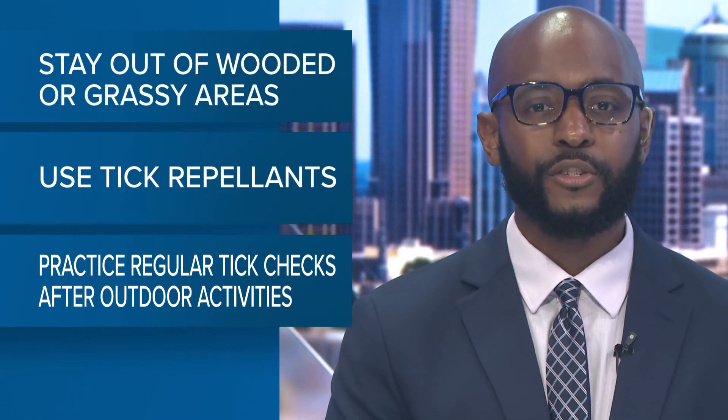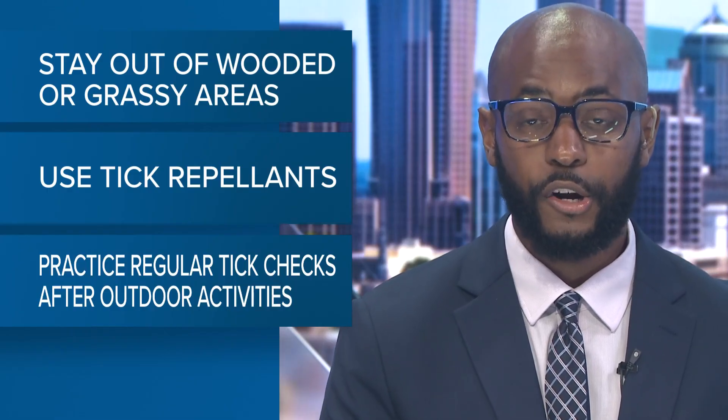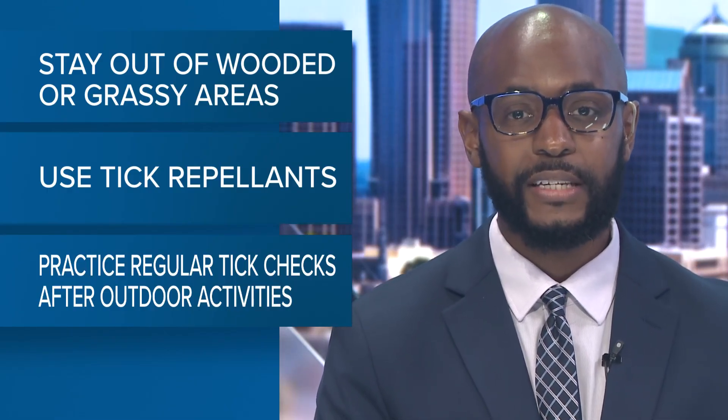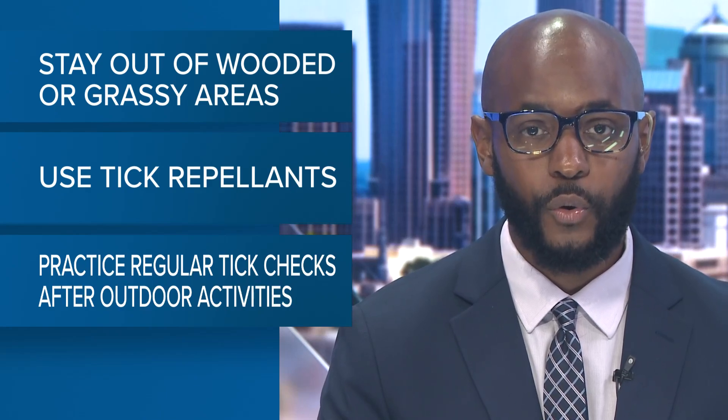So how can you protect yourself? Stay out of wooded or grassy areas, use tick repellent, and practice regular tick checks after outdoor activities.